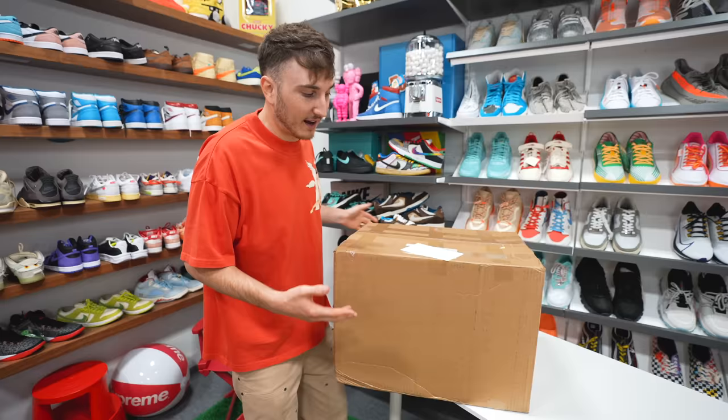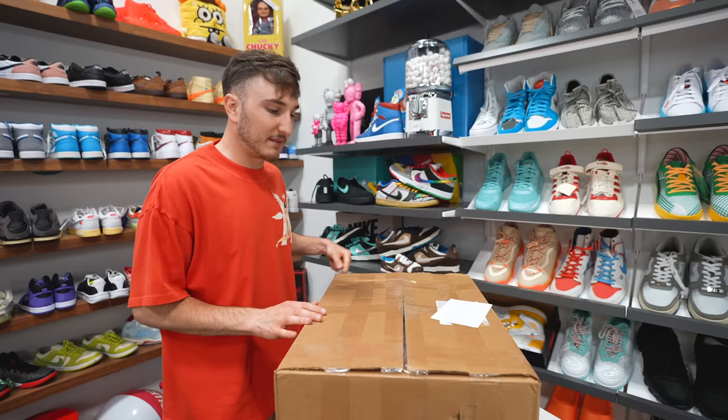SoulSteals always does these beater boxes. They've done a more expensive one — that was $45,000. But the owner texted me and was like, hey, we got this $20,000 one, do you want it? So I had to make it happen.